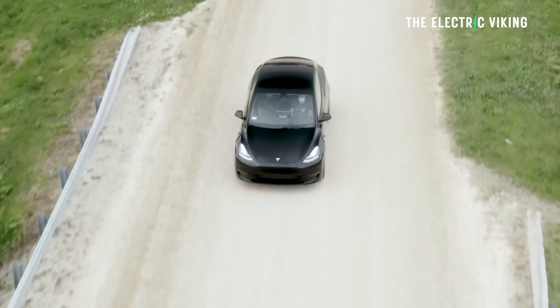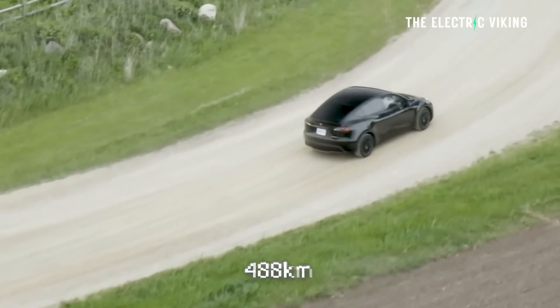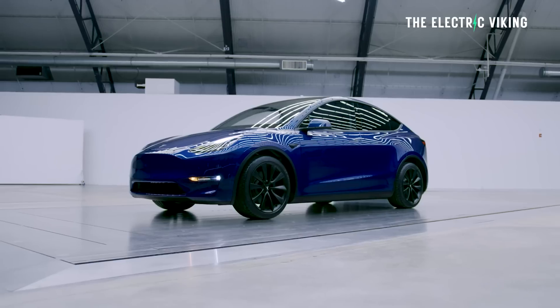Since the Model Y performance was first introduced in North America, both Natural Resources Canada and the US EPA have estimated the range to be 488 kilometers or 303 miles. That's lower than the 531 kilometers or 330 miles of the long range variant, which DriveTeslaCanada says is mostly due to the larger 21-inch wheels — and this is correct. I think Tesla should offer the Model Y performance with smaller wheels, because range goes down with bigger wheels. Bigger wheels look cool, but that's about it.